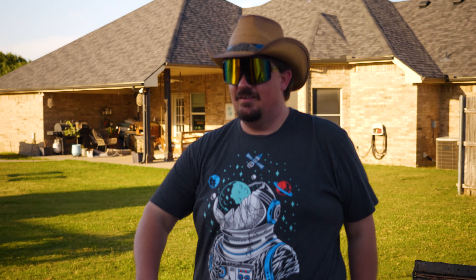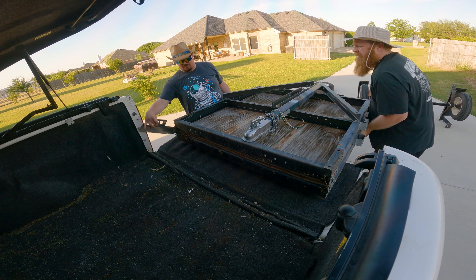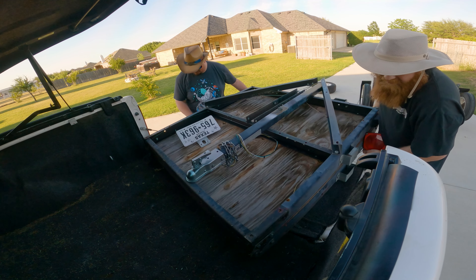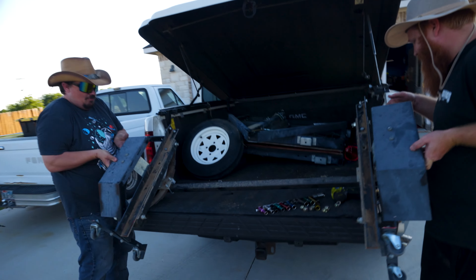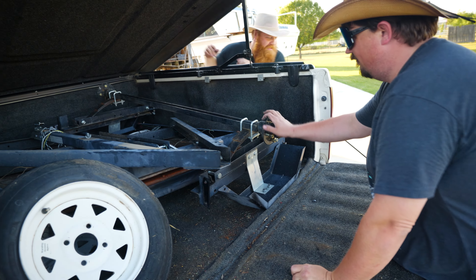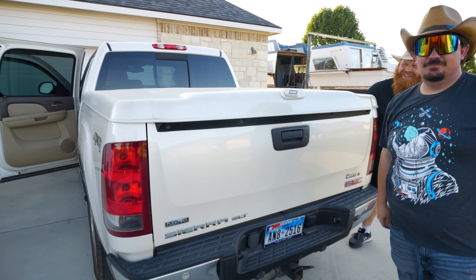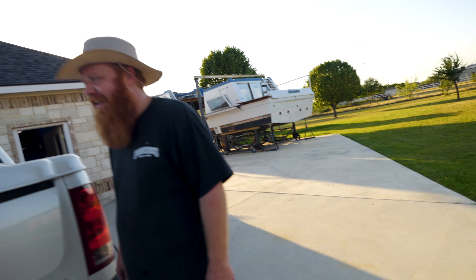You a supervisor at work? Yeah. What do you supervise? Nothing. That's how you can tell. Can we get this without taking this apart anymore? You cut the axle in half and re-weld it. That's it. Trailer and a bed of a truck. Was it worth it? Yeah.